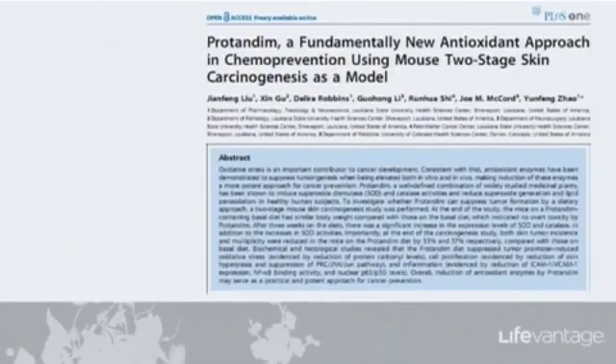Cancer happens when those constraints are broken, when your genes can no longer keep a cell from dividing and dividing and dividing. So once a cell breaks those constraints, it is medically a cancer, and it will grow until it consumes you.